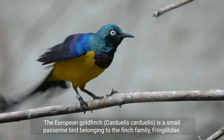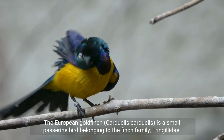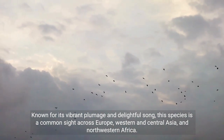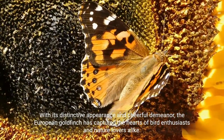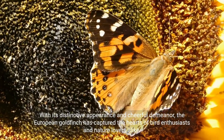The European goldfinch, Carduelis carduelis, is a small passerine bird belonging to the finch family, Fringillidae. Known for its vibrant plumage and delightful song, this species is a common sight across Europe, Western and Central Asia, and Northwestern Africa. With its distinctive appearance and cheerful demeanor, the European goldfinch has captured the hearts of bird enthusiasts and nature lovers alike.